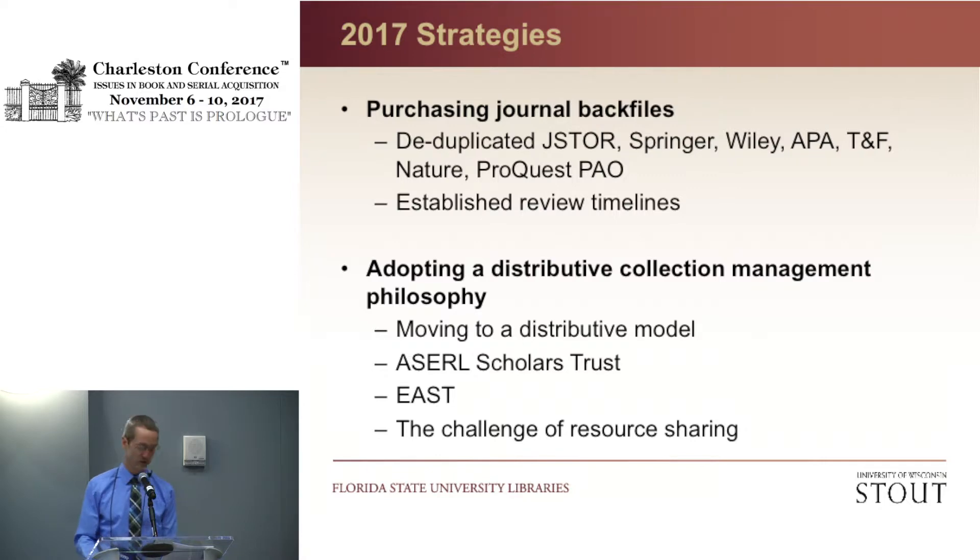Our strategy to create 20,000 square feet of student space is: one, to purchase more journal back files, and two, to adopt a distributive collection philosophy. We are using one-time money and carry-forward money to purchase journal back files, including JSTOR 14 and 15, and will pull all volumes covered by the moving wall from previous JSTOR collections. We are also purchasing back files for Wiley, Springer, APA, Taylor & Francis, Nature, and ProQuest Periodicals Online. We immediately removed titles from the withdrawal list that had previously been requested for retention by faculty or identified as image-intensive. Librarians were given six weeks to review the title list, then lists were posted on a LibGuide for faculty to review for six weeks, which also included a rationale for the project, instructions on how to claim materials, and a copy of the withdrawal guidelines.